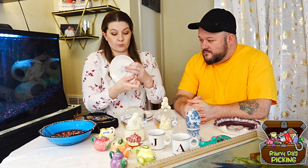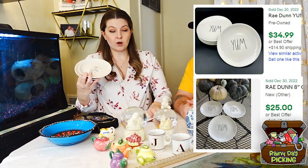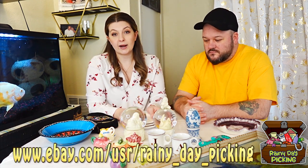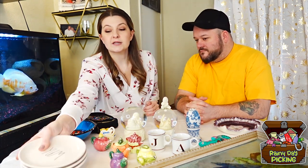I got some Rae Dunn plates — they're six and a quarter inches, and there are three of them. Not all Rae Dunn is created equally or has a really good resale value, but I looked these up on the eBay sold listings and a lot of three or four were going for about $25 to $26. I picked these up at $2.99 a piece — that's about $6 for all three. If they don't sell, I'll just keep them — they're super cute.